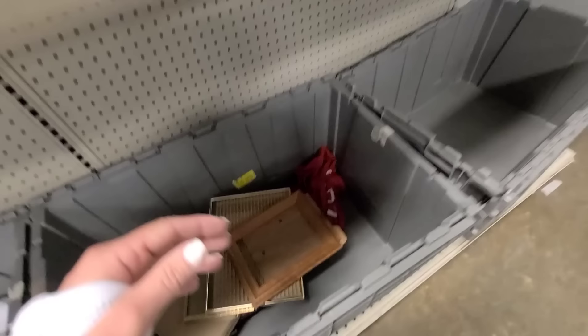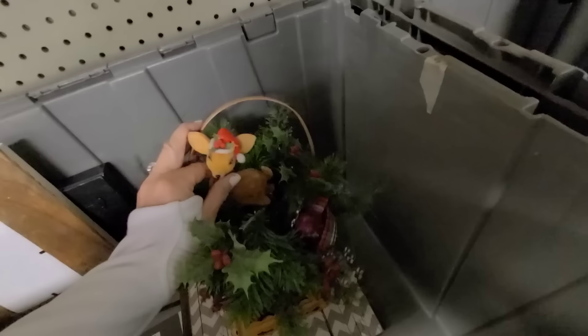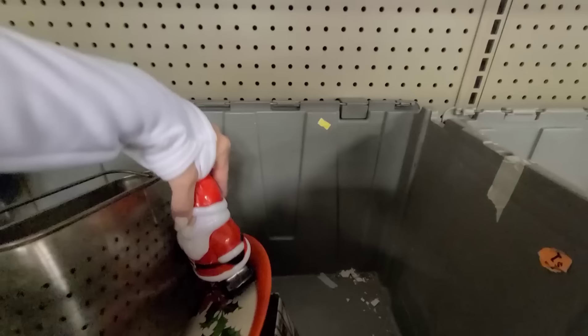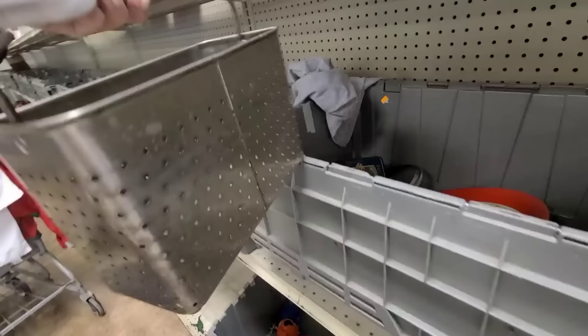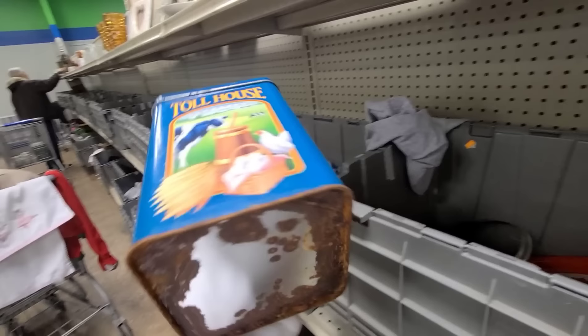Oh, can I just take the deer out? Look how vintage that deer is — I can't get him out, he's stuck in there. There's a Santa. Here's a little soap dispenser — what is this? I don't know what it's originally for but it is adorable and would look great with some florals.